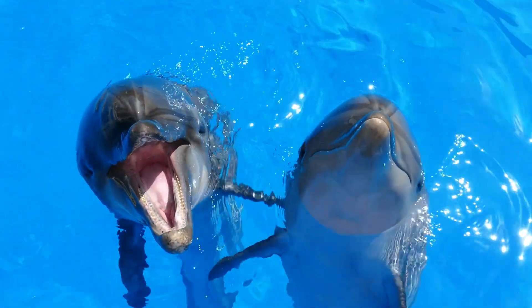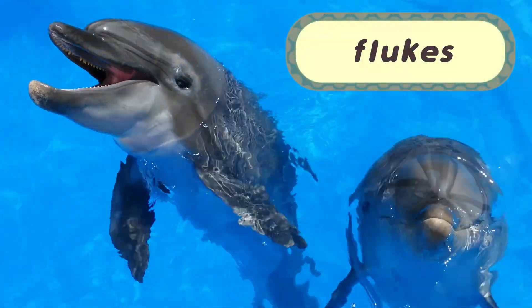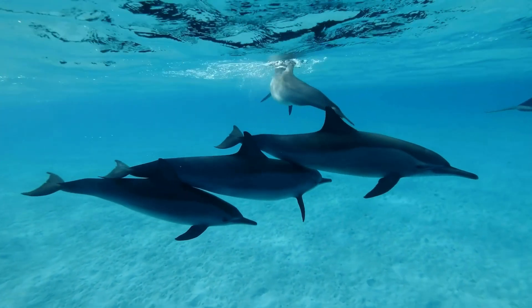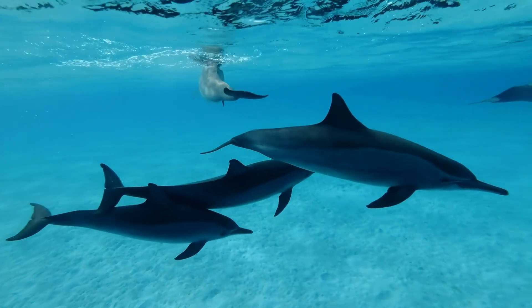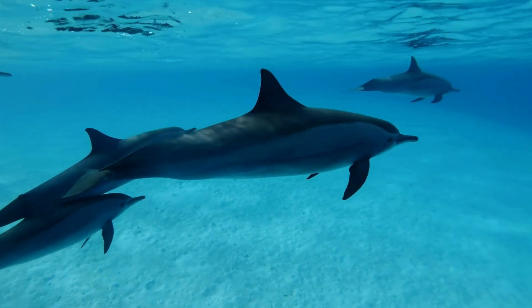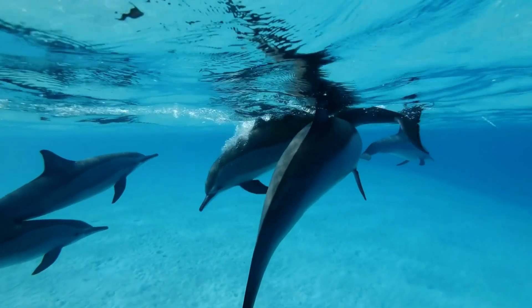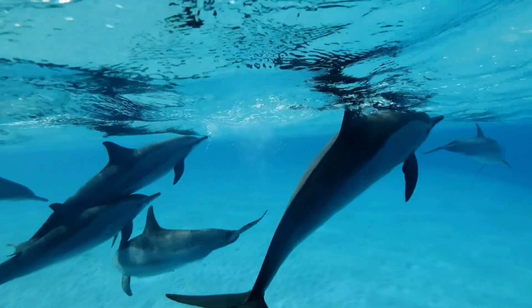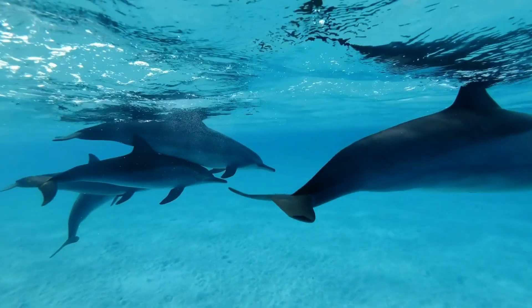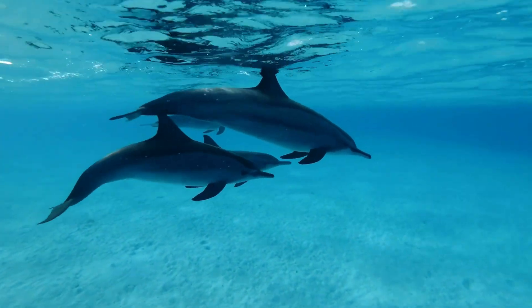Dolphins, on the other hand, move quite differently. Their tails, also called flukes, move up and down, giving them a graceful, leaping motion as they swim. This movement isn't just efficient — it's incredibly fast and helps dolphins navigate quickly through the water. Their up-and-down swimming style allows them to leap out of the water with ease, which you might have seen dolphins doing when they're socializing or hunting.